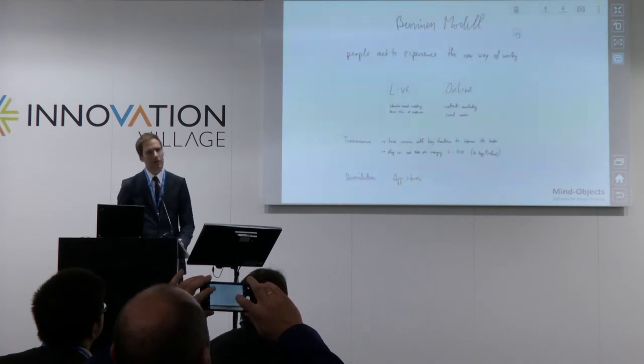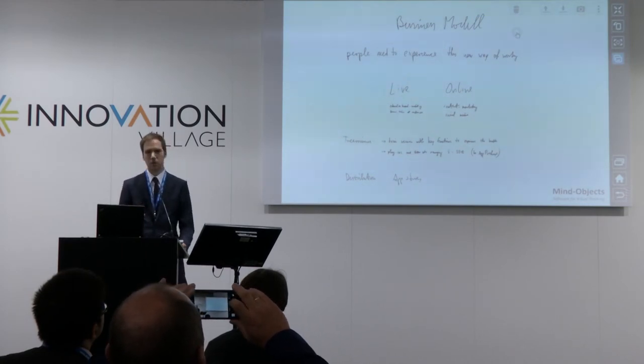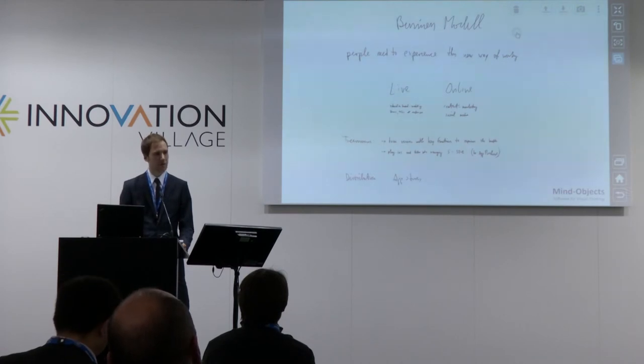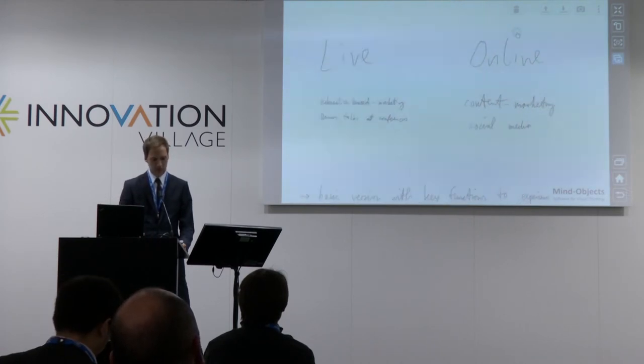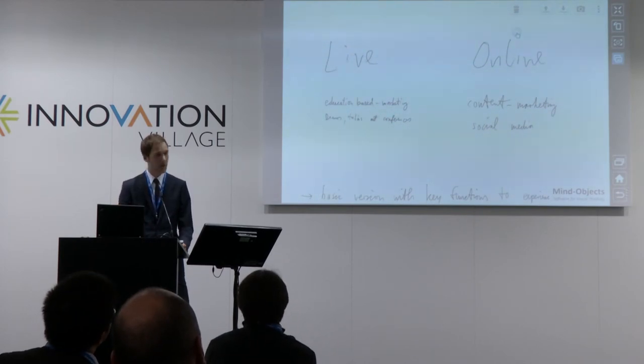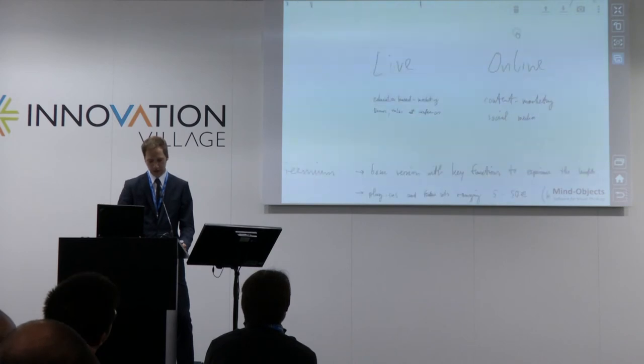How do we do it? We figured one of the biggest advantages of our software is that as soon as someone uses it, they don't want to quit using it anymore — that gives us the baseline for our optimism in marketing. We do two things: one is live demos like this, or education-based marketing at conferences where I talk about the five years of research behind this software. The other thing is online and content marketing — we talk about how mental models work, how to implement new methods in meeting situations and knowledge management.